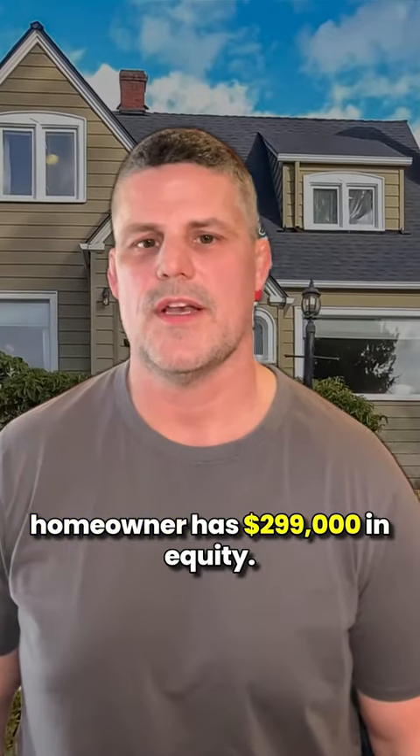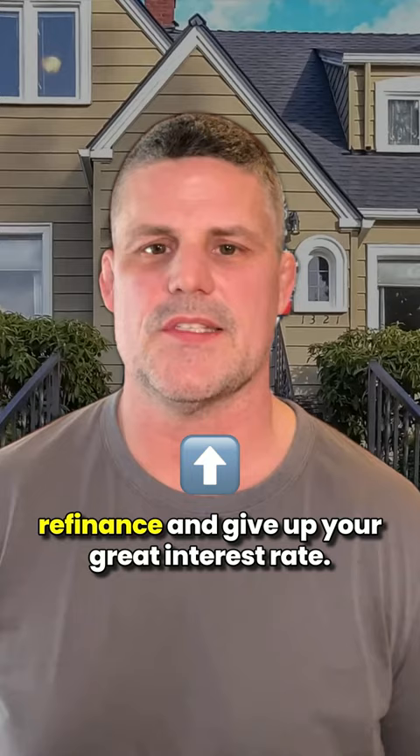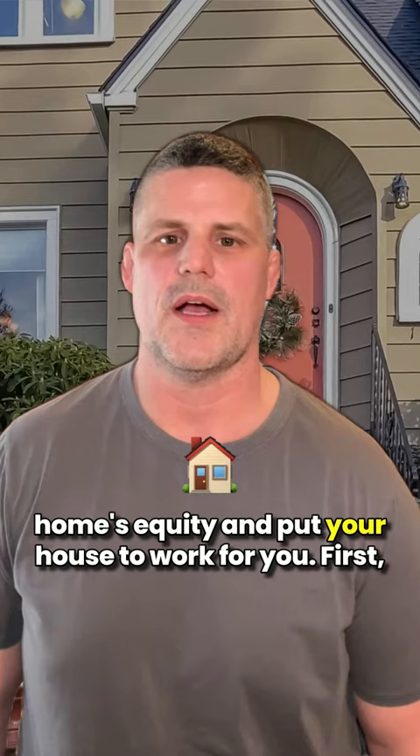The average homeowner has $299,000 in equity. There are a couple of ways you can access that equity without having to sell your house or refinance and give up your great interest rate. You can use a home equity loan or a home equity line of credit, otherwise known as a HELOC, to unlock your home's equity and put your house to work for you.